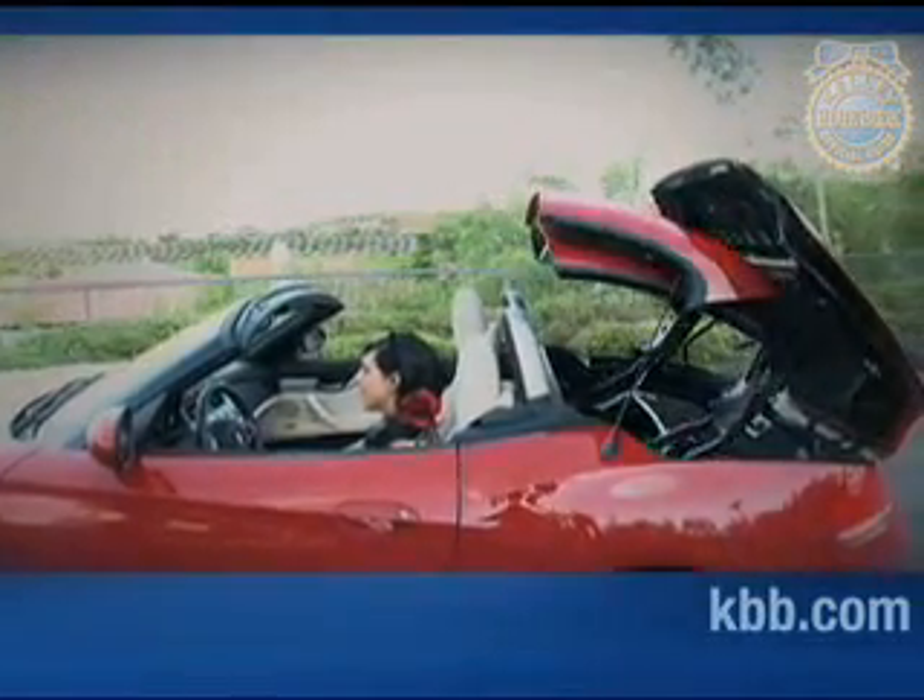Also high on our list of favorites is the Z4's retractable metal top. We appreciate that the top reduces interior noise, doesn't restrict outward visibility, operates quickly, and leaves a reasonable amount of trunk space when lowered.